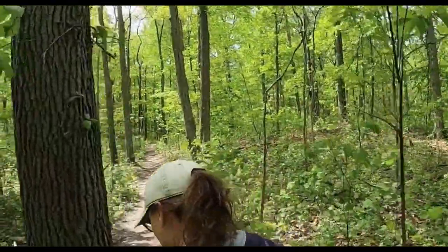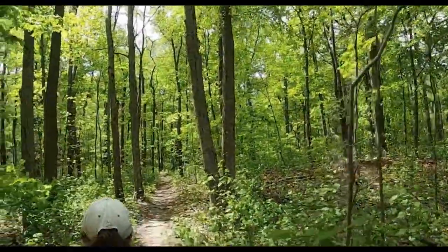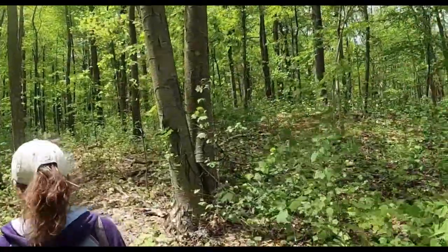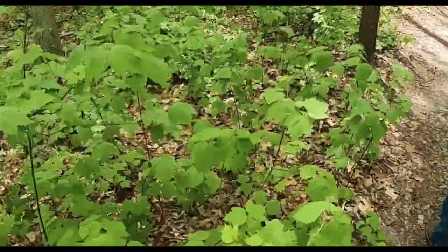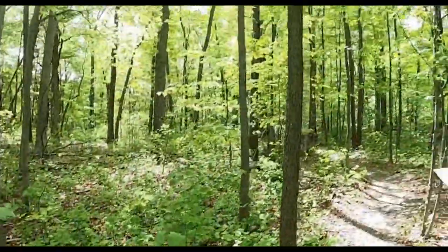As you walk through this woods, the first thing you might notice is the understory. It's not particularly tall — maybe two or three feet — and it's almost all the same plant. That plant is the maple leaf viburnum. The leaves are shaped like maple leaves.